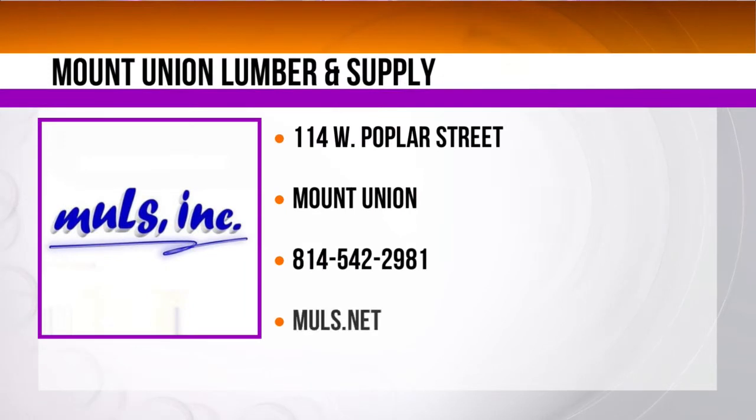You're pretty much a one-stop shop over at Mount Union Lumber and Supply. You can give us a call at 814-542-2981, find us on the web at MULS.net, or visit us at 114 West Poplar Street. Come in and visit our showroom — we have multiple units on the wall. You can feel them, hear them, feel the heat coming out. If you get down to Mount Union, you'll be able to test things and talk to one of our sales associates. We'll have all the details on our website at WTHJ.com.